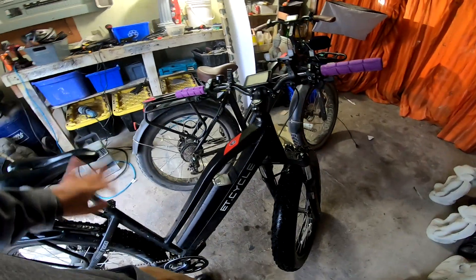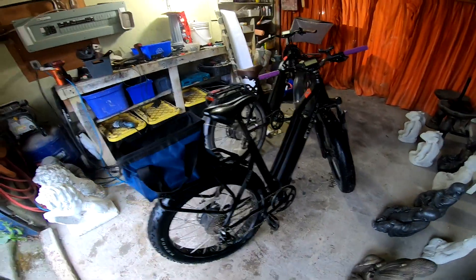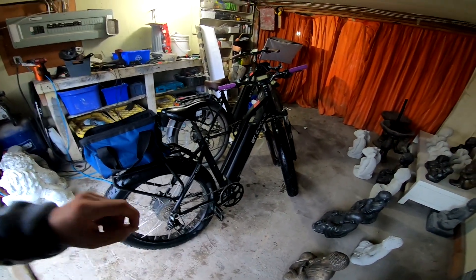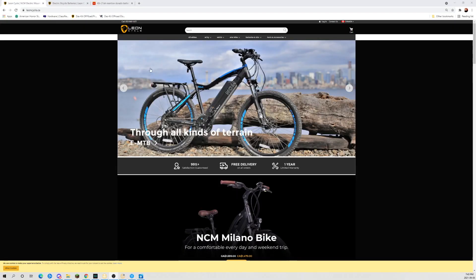I'm still loving the bike. Every day I ride it I like it even more — having lots of fun taking it out every day. I'm going to keep doing videos on range tests in the different pedal assist modes. I think the next ride is going to be a straight throttle ride to see how far I get.